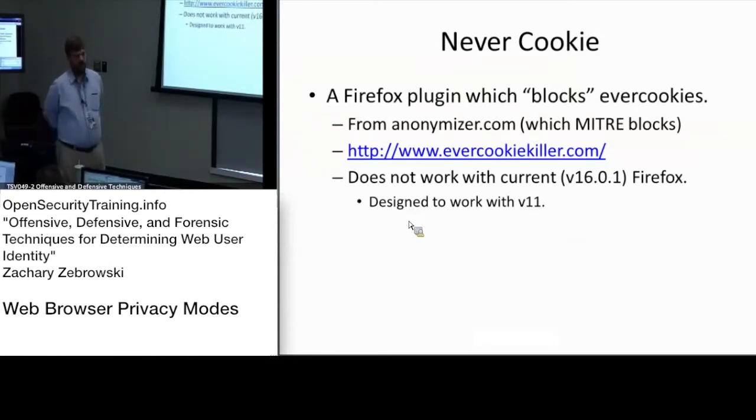Never cookie was a way to defeat the ever cookie, but it just doesn't work with the current version of Firefox. It's only designed to work with Firefox 11. So that's just going back to the ever cookie thing — people have tried to block it, but it doesn't really work correctly.